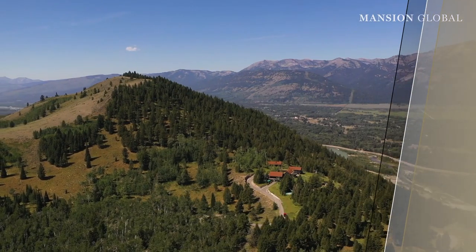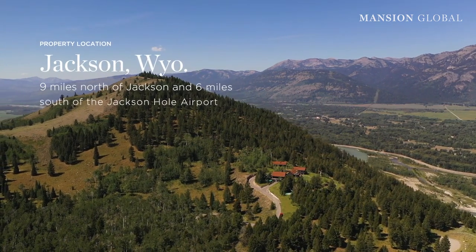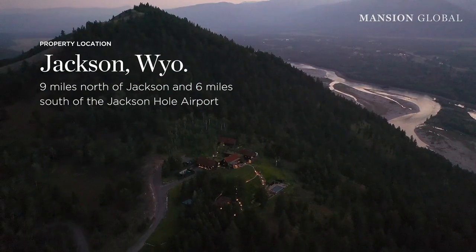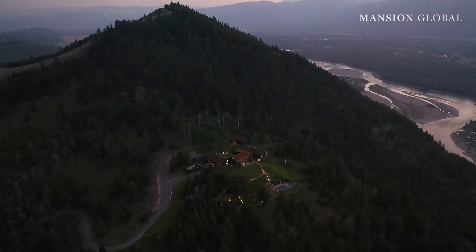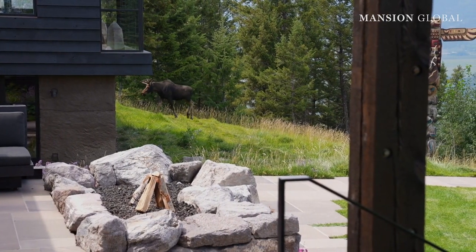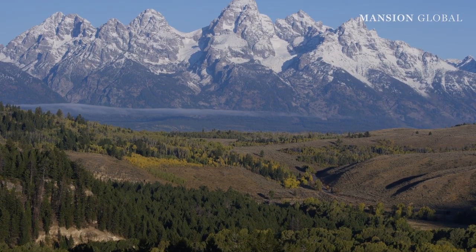The property is located nine miles north of Jackson and six miles from the Jackson Hole Airport. It sits just above the intersection of the Snake and Gros Ventre Rivers, destinations for fly-fishing by drift boat. The location offers easy access to Grand Teton National Park, among other natural wonders.